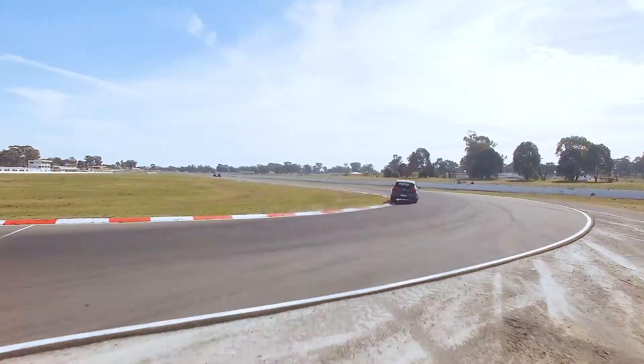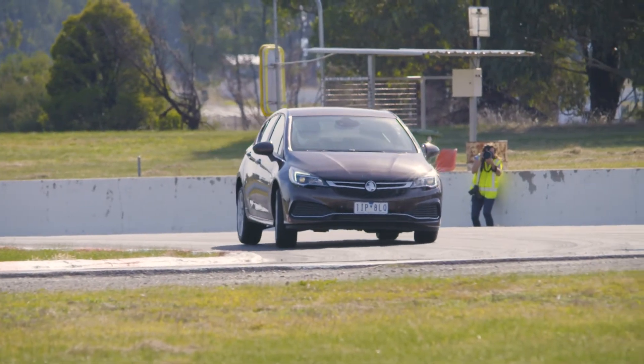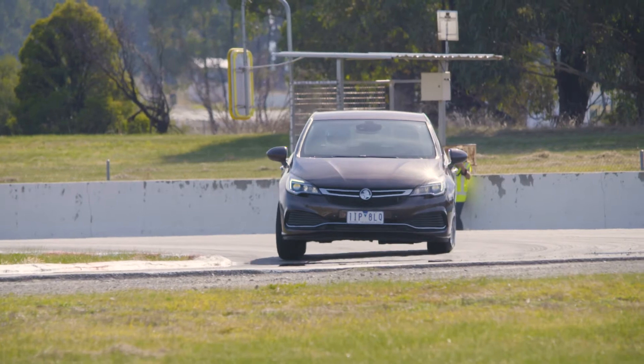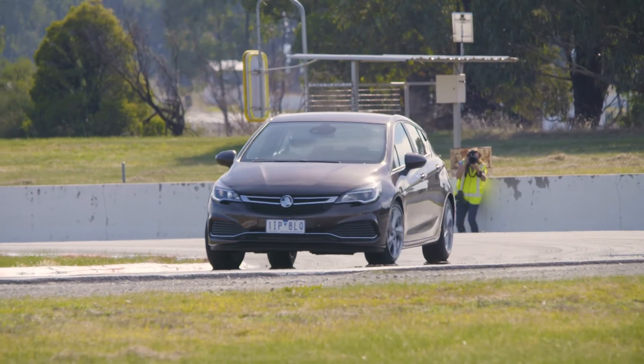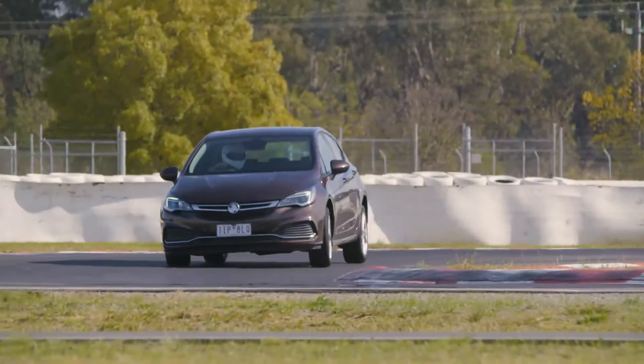The Astra is kind of Holden's future in terms of something a bit entertaining. A new Commodore is coming next year in the form of the Insignia, but as a hot hatch rival there's nothing really on the horizon, so the Astra RS is kind of it for the moment.